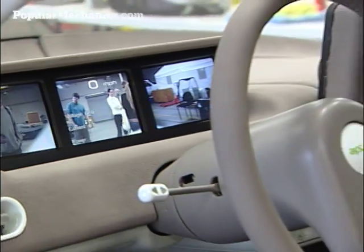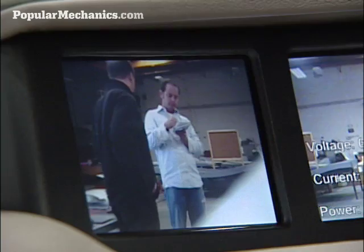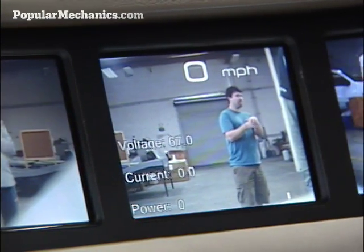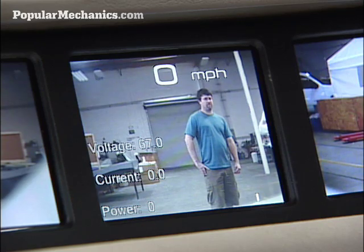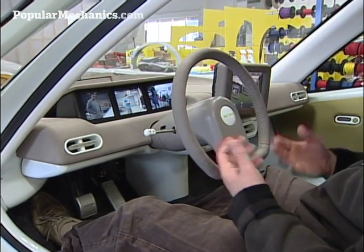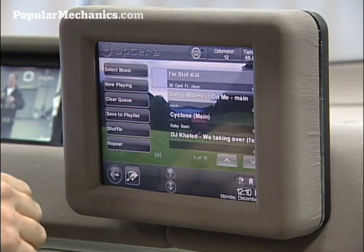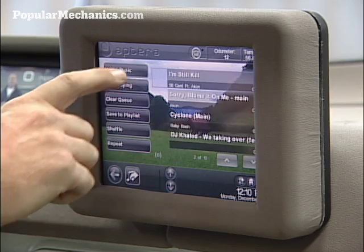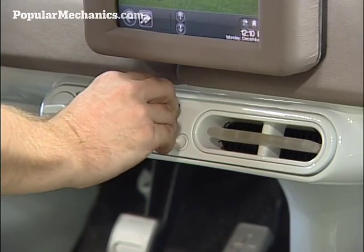Here we are in the cockpit of the Type 1. The first thing you may notice is there's no typical instrumentation. There are three screens which show you a 180-degree rear view, and of course all your driving information — speed, voltage, current, power, your state of charge indicator. All of that information is displayed on the center screen. We also have a touchscreen computer for navigation, for music, and other things. And we have a heater and air conditioner.